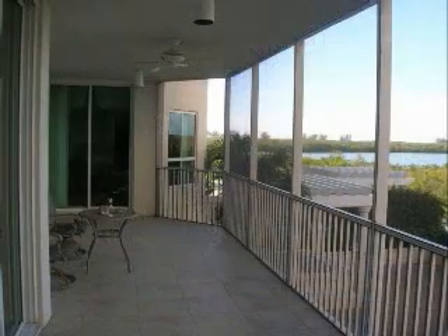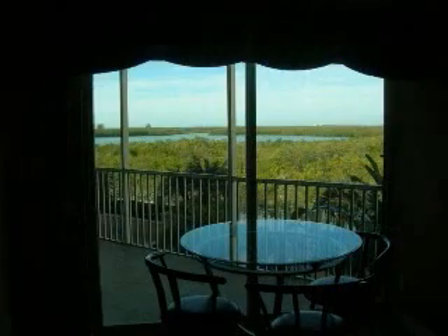The large kitchen is complete with custom raised panel wood cabinetry, tumbled marble backsplash and high-end paneled appliances.